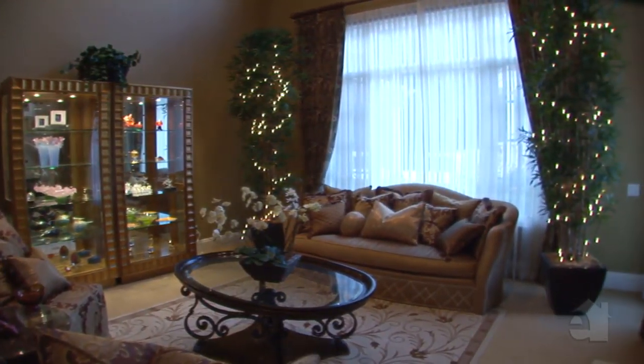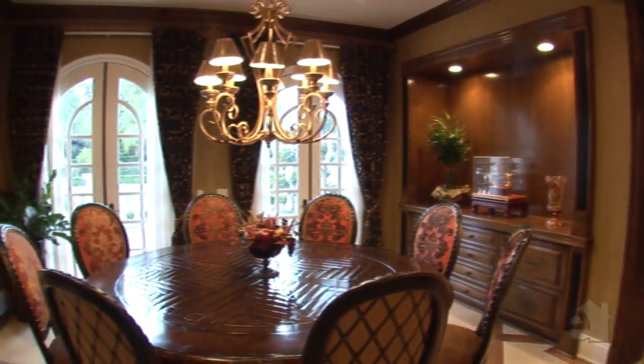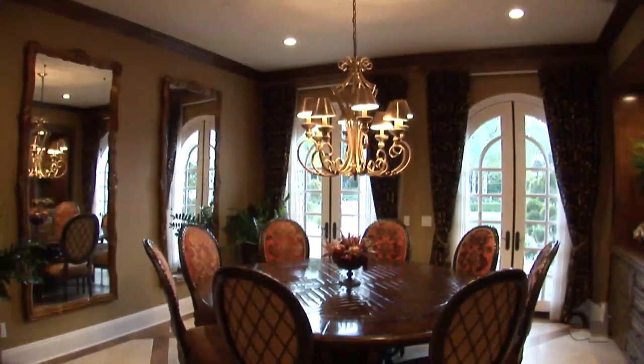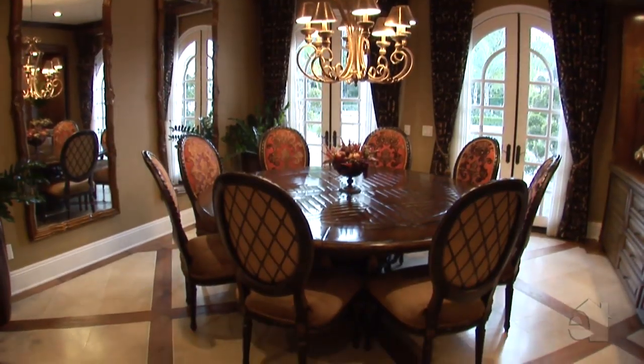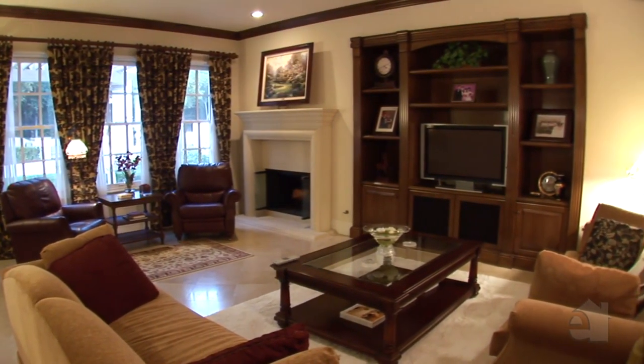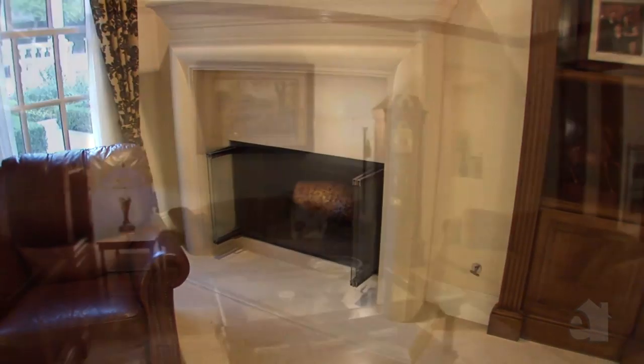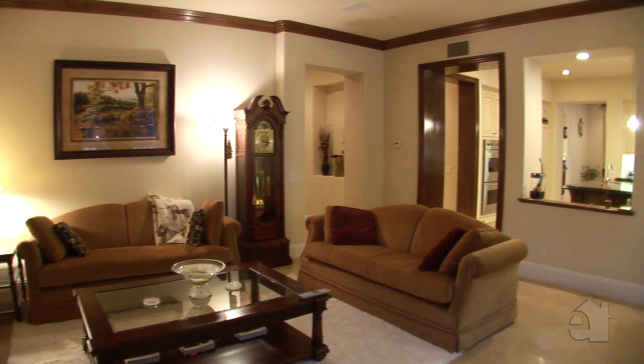A commanding fireplace is the centrepiece of the sophisticated formal living room. A beautiful chandelier graces the formal dining room. An inviting fireplace and well-crafted built-ins make this family room an ideal place to relax at the end of a busy day.